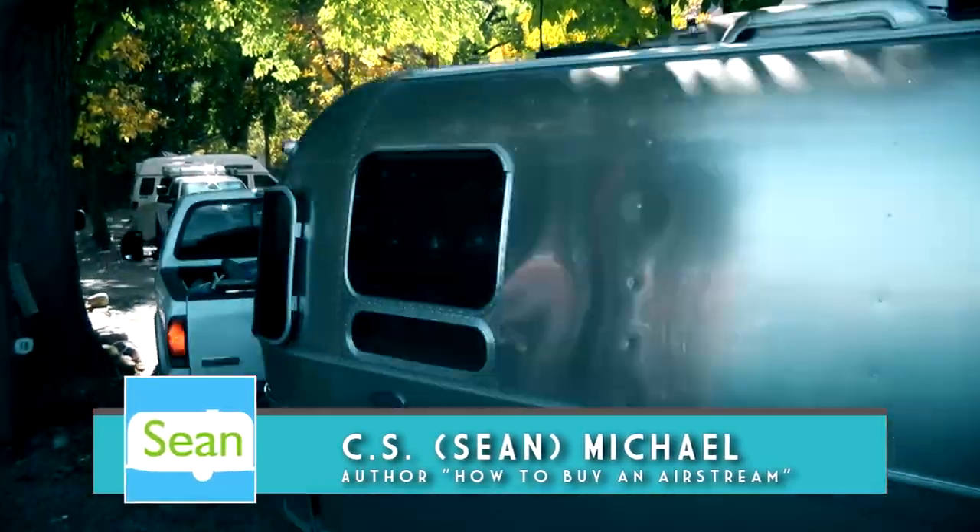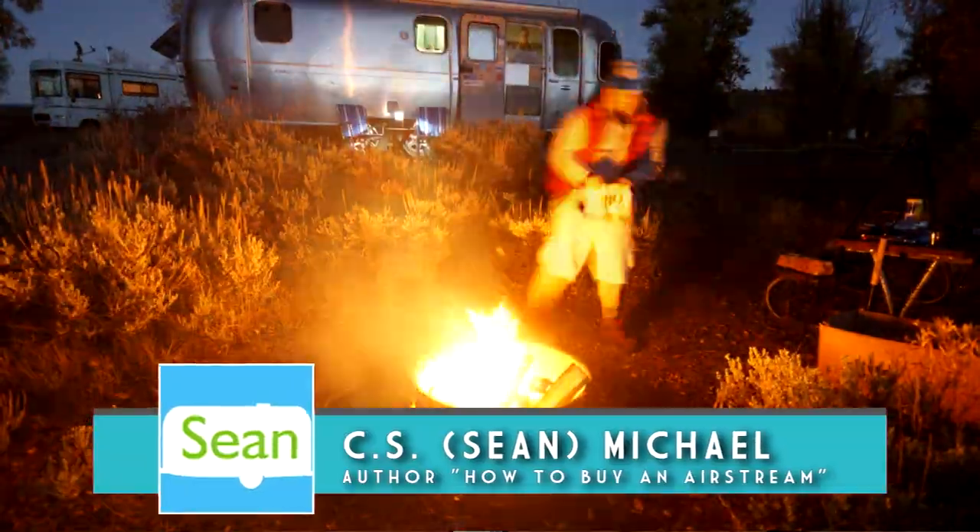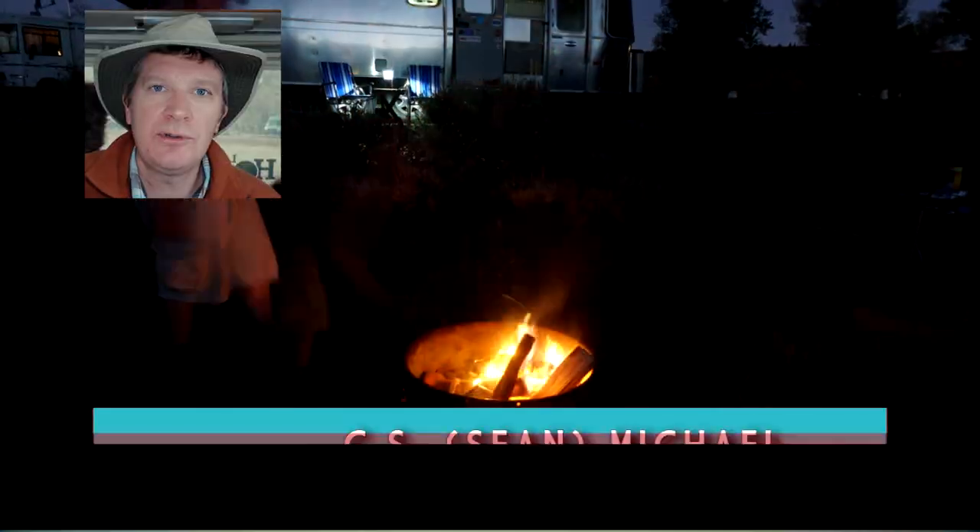Hey guys, Sean with Long Long Honeymoon here. Today we're talking about the less glamorous side of RV camping: how to unclog an RV shower drain.